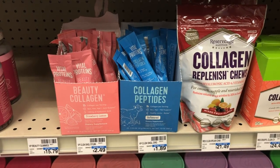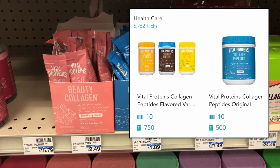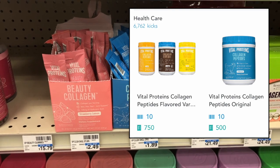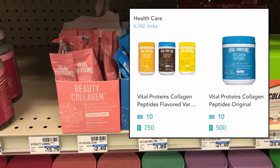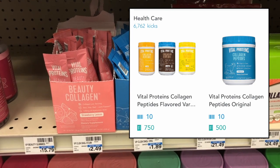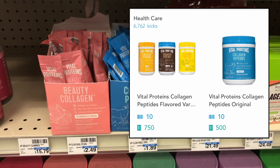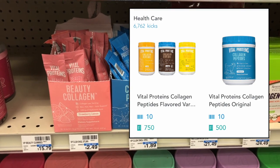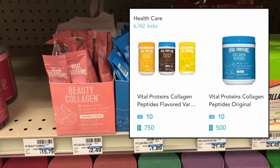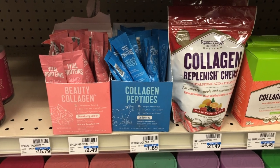The Shopkick rebates are back for Vital Proteins single-serve collagen peptides. There's a $3 rebate for the flavored collagen peptides and a $2 rebate for the regular. The flavored are $2.49 at my store for a single stick, making it a 51-cent moneymaker, and the regular are $1.89, making it an 11-cent moneymaker after the $2 Shopkick rebate. If you want to pick these up, there'll be a slight moneymaker, and if you don't have the Shopkick app it will be linked in the description box.